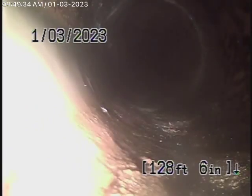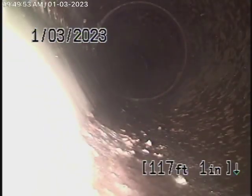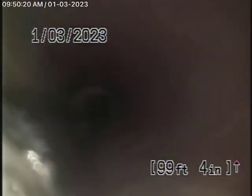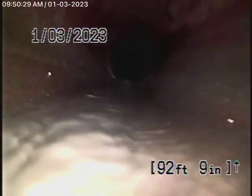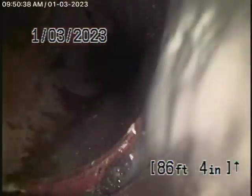The water's flowing very well and this all looks pretty good. Pretty long lateral, but it's all in pretty decent condition. We're probably definitely on the property now. It's all pretty clear — all clay piping in pretty fair condition.